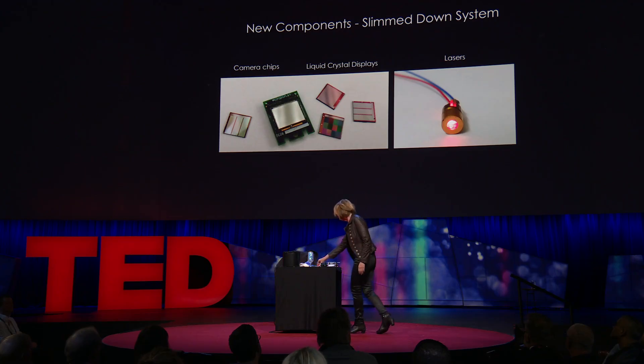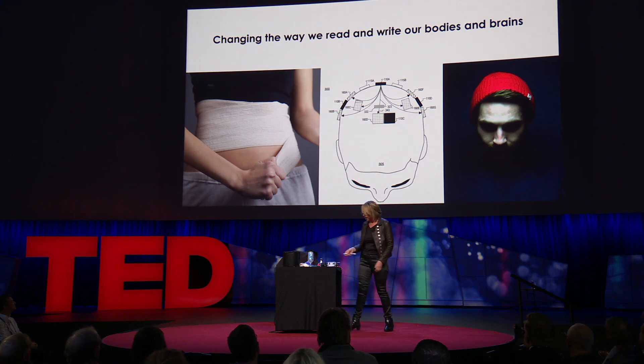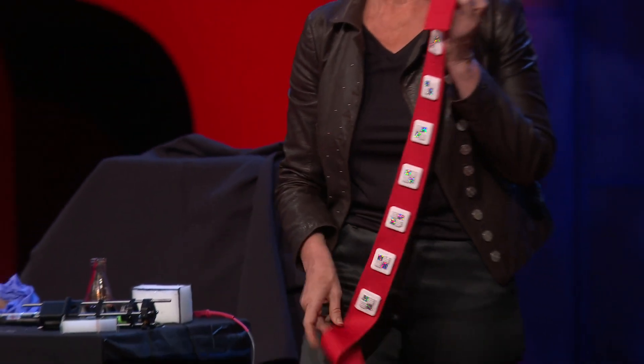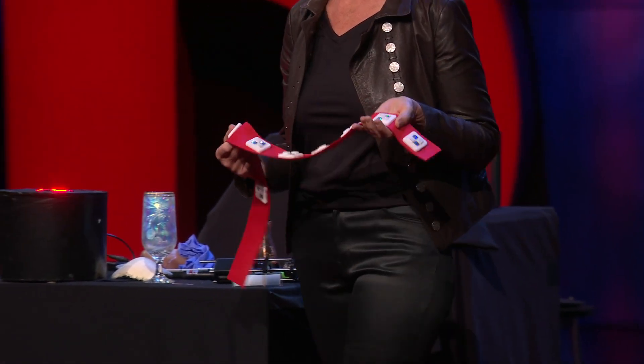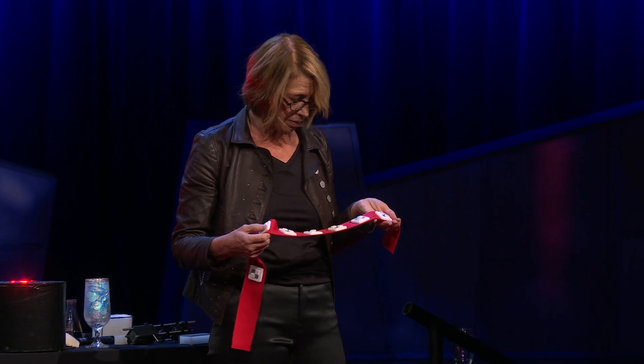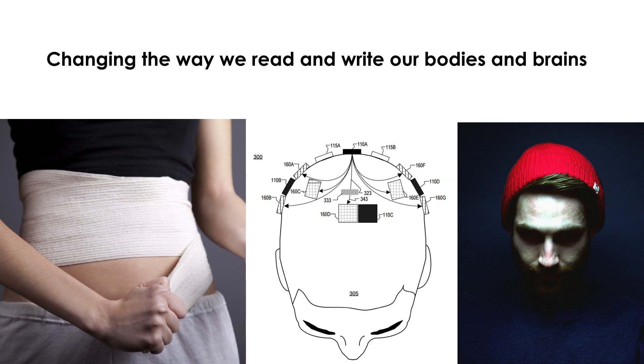This is a mock-up of something that can replace the functionality of a multimillion-dollar MRI machine at a consumer electronics price point — something you could wear as a bandage, line a ski hat, or put inside a pillow. That's what we're building.